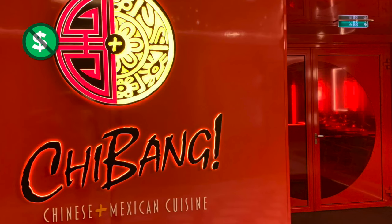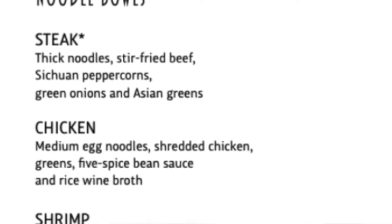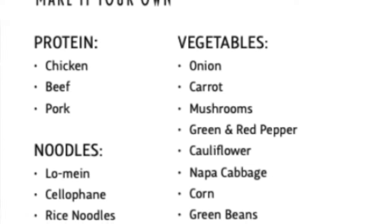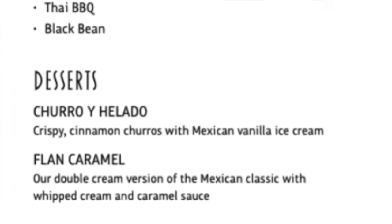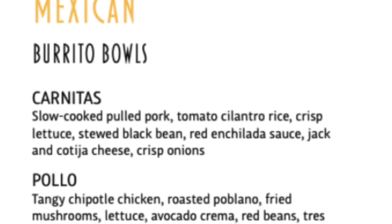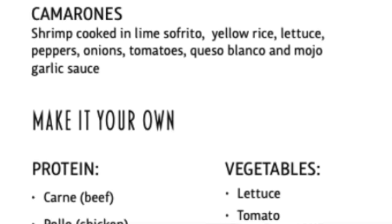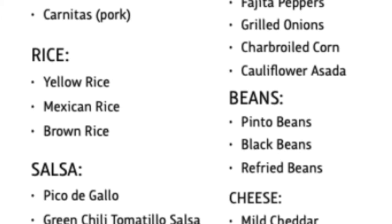Chabang is also included at lunchtime. You can customize your noodle bowl with steak, chicken, or shrimp — select your type of noodles, add sauce, then pile on the vegetables. Or go with a burrito bowl filled with your choice of carnitas, pollo, or camarones, and make it your own with vegetables, rice, beans, salsa, and cheese.